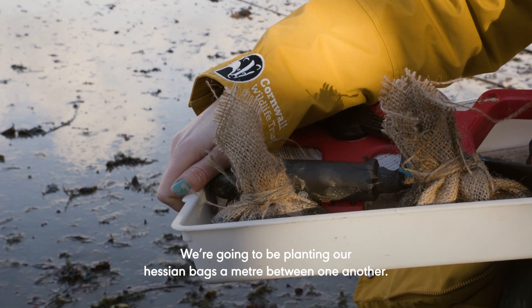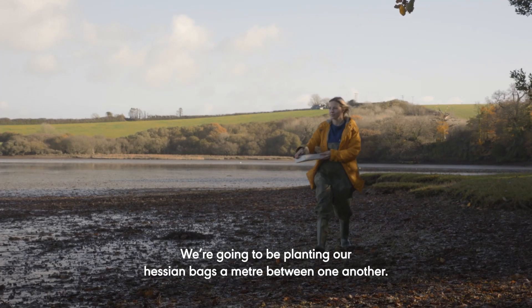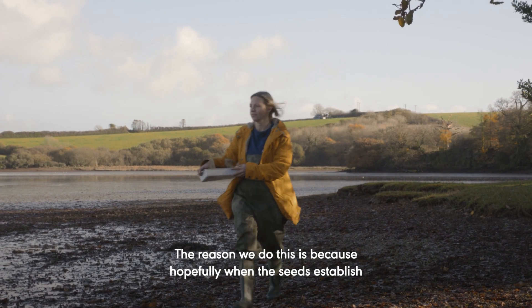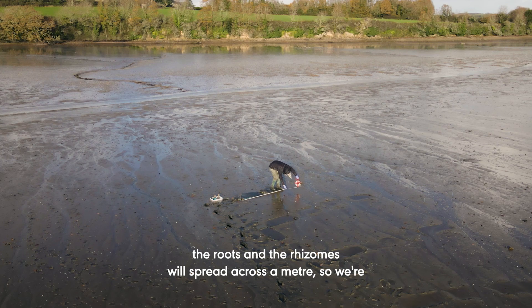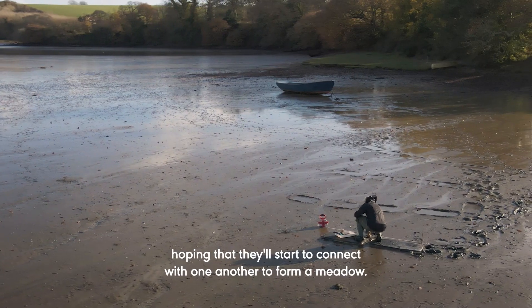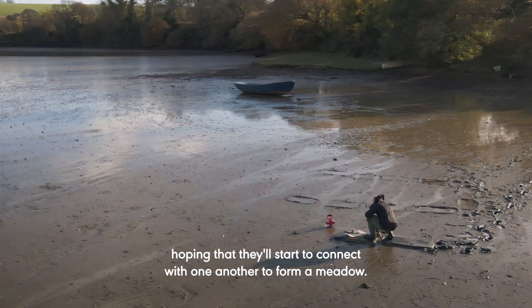We're going to be planting our hessian bags a meter between one another. The reason we do this is because hopefully when the seeds establish, the roots and the rhizomes will spread across a meter, so we're hoping that they'll start to connect with one another to form a meadow.